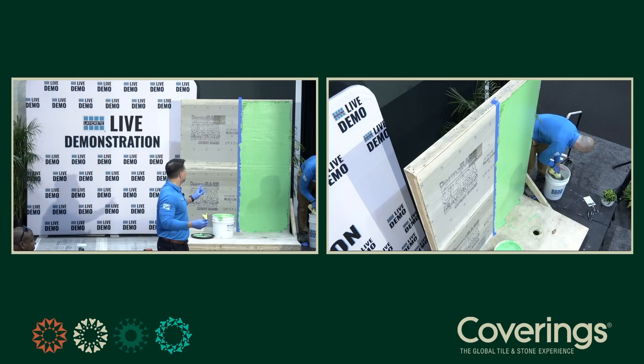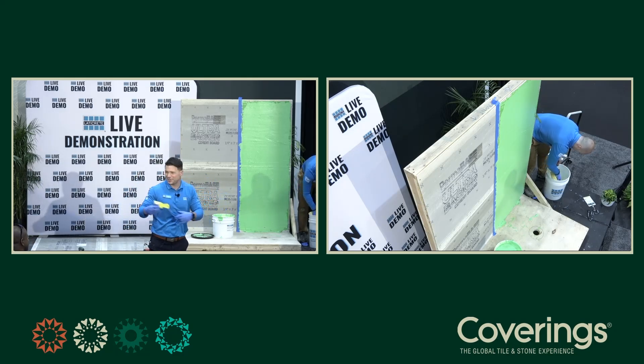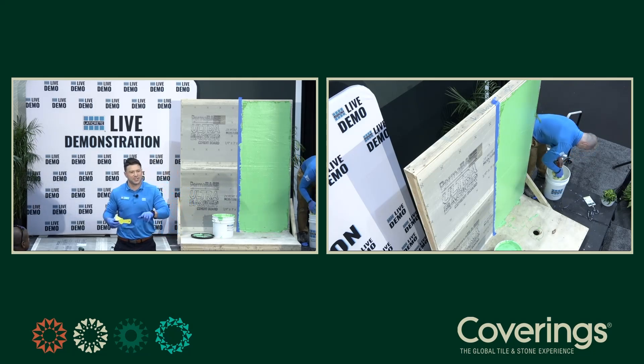The scratch coat is not necessarily required. The only reason we did it here was to give Gilles time while talking. On Hardie backer board, we do see that a scratch coat could be required, but on most other substrates you don't need it. As long as you're in that 30 to 40 mil range — that sweet spot — you're going to get the crack isolation protection and the waterproofness.